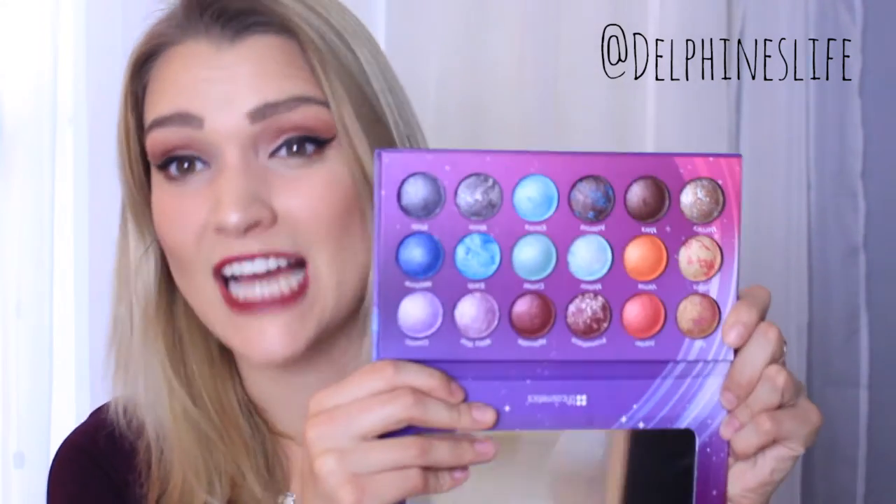Even if you don't have a Valentine, you can still rock this look and be like, I'm anti-Valentine's Day because I look like a vampire. I really wanted to play with my new palette. It's the Galaxy Chic palette by BH Cosmetics.